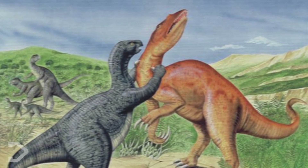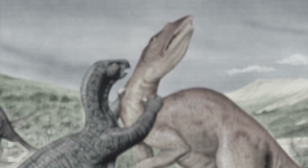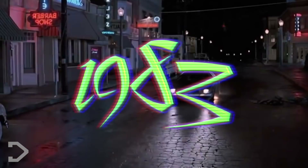Now to understand what the Baryonyx looked like, we need some context. So let's go back to when it was first discovered, all the way back in 1983.